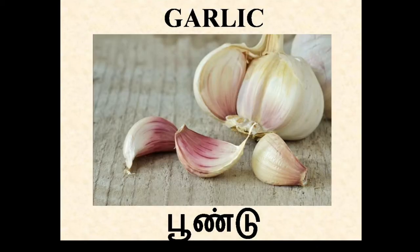Garlic. In Tamil, Pundu. Garlic is used for cooking as well as for medicinal purposes. It's useful for coping with cough and cold. It also has antibiotic properties.